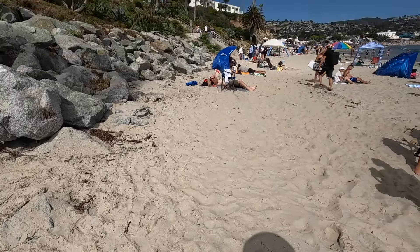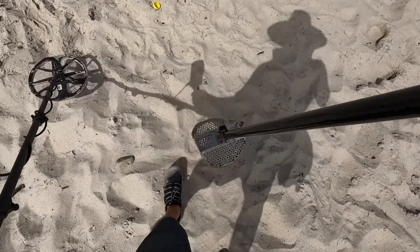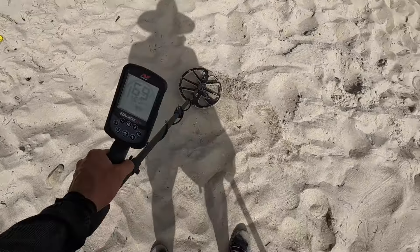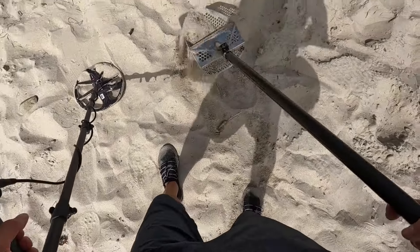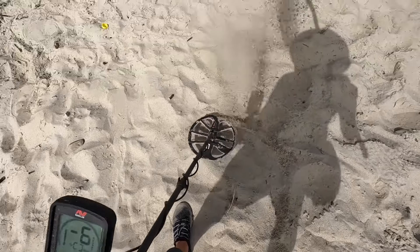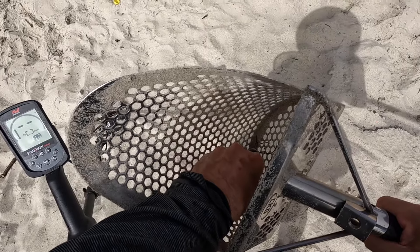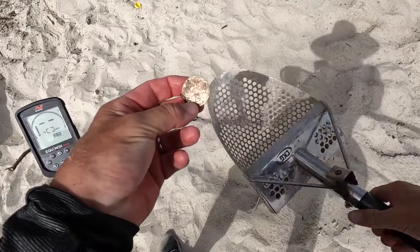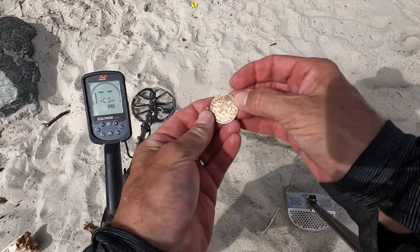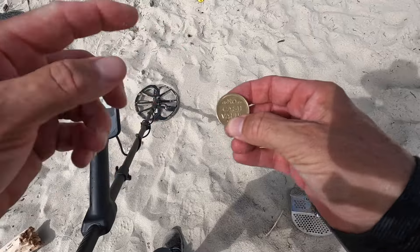We gotta leave on a good note. Let's get another last target. 70, probably a dime. Strong 70. Didn't get it yet — there it is, I hear it. Oh, it's bigger than a dime. What is this thing? It's odd. Oh, it's 'no cash value' — it's a giant token that I can't read, but it does say no cash value, just to remind me that it's not worth anything.